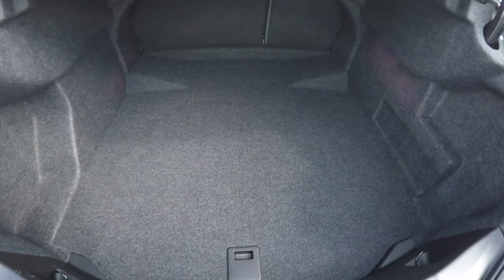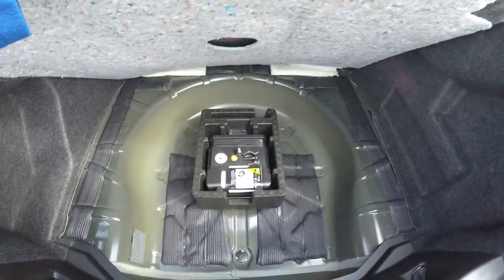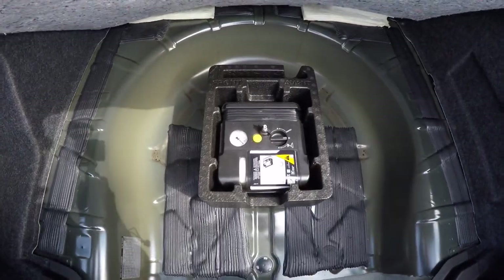Taking a look at the luggage area, very nice and spacious. In lieu of a spare tire, you do have the inflator kit.